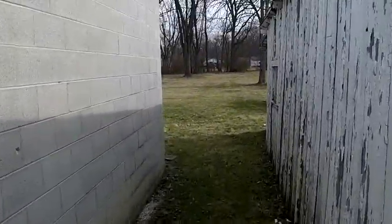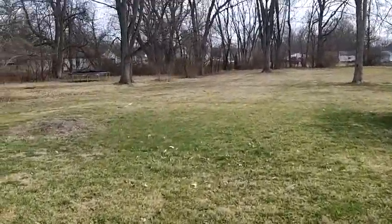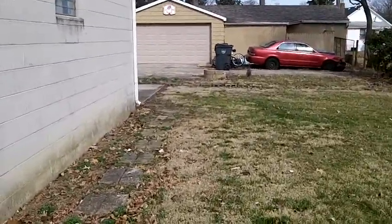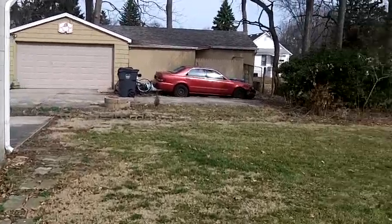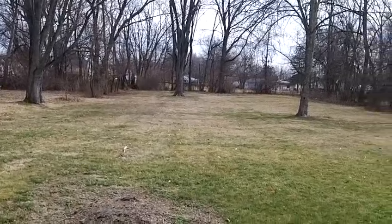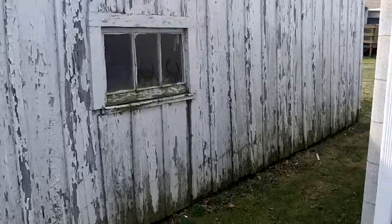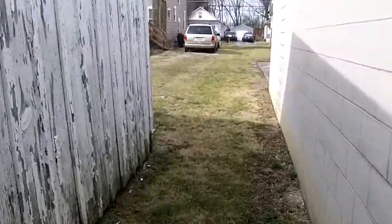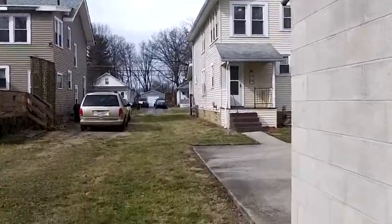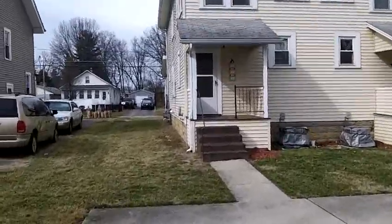The back side of the garage opens up into a really great outdoor area with lots of yard space. Plenty of room for entertaining guests or just enjoying yourself outside on a nice summer day. This yard goes very deep with plenty of room.